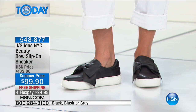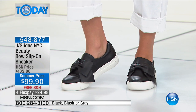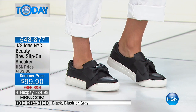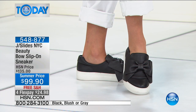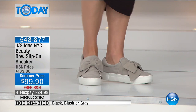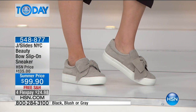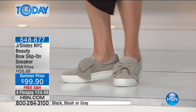Fashion doesn't usually do that for us — isn't this a great time? This is the only time, because we have fewer than 40 left in blush in all sizes, about 50 left in the gray, and around 80 to 85 in the black — still very, very limited. This is your chance. We're already starting to get limited in sizes. Your choice of size 6 through 10, and we do have half sizes.